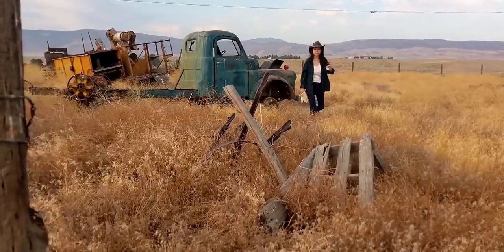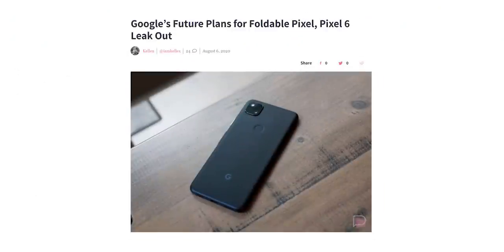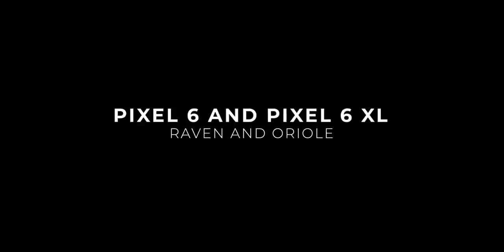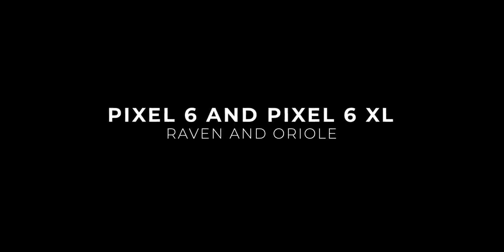The internal codenames for the future Pixel phones were leaked last year: Passport, Raven, and Aureole. Passport is for the alleged foldable phone from Google that may or may not launch this year, but Raven and Aureole are for the Pixel 6 and perhaps the Pixel 6 XL.